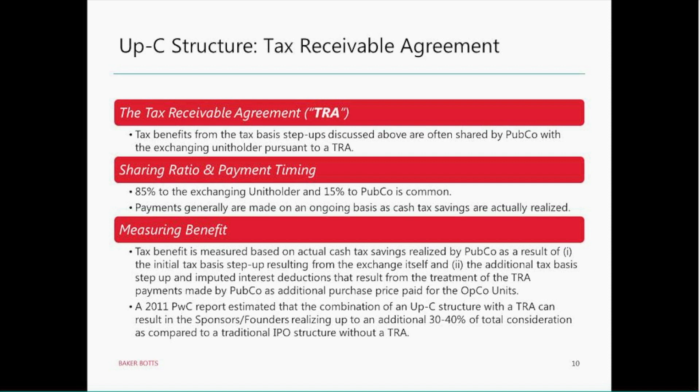Even though under tax law that benefit is solely PubCo's, in most UpC structures a tax receivable agreement is put in place so that PubCo essentially pays the exchanging unit holder for a portion of that tax benefit — PubCo shares the tax benefit by paying the exchanging unit holder as PubCo actually realizes it. Under typical tax receivable agreements, the sharing ratio is 85% to the exchanging unit holder and 15% to PubCo — that varies on occasion, but 85-15 is generally what's market currently. The timing of those payments is that PubCo only makes them if, as, and when it actually realizes cash tax savings as a result of the basis step-up and use of the additional depreciation and amortization deductions.